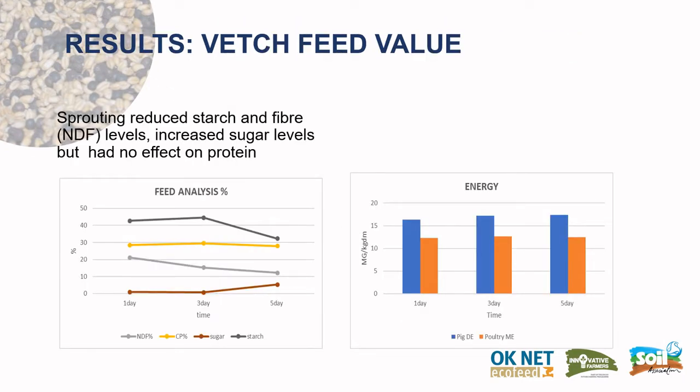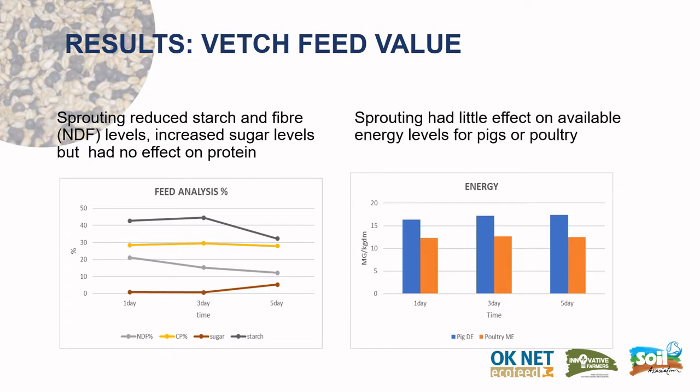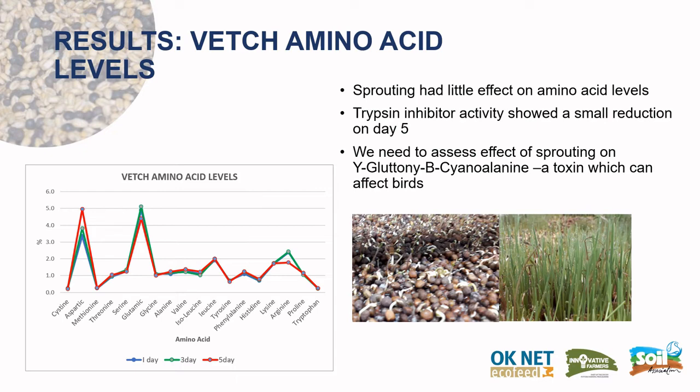For the vetches, sprouting reduced starch and fiber levels measured as NDF, and increased sugar levels, but had no effect on protein. It had little effect on the available energy levels for pigs or poultry. Sprouting also had little effect on amino acid levels, and the trypsin inhibitor activity showed a small reduction on day five. However, we do need to further assess the effect of sprouting on β-cyanoalanine, a toxin which can affect birds.